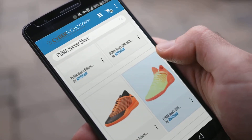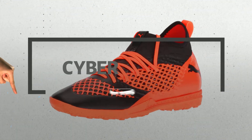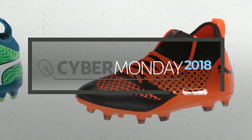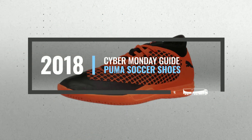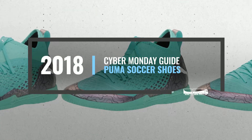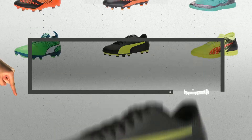Looking for Puma soccer shoes to buy on Cyber Monday? Luckily for you, we are here to help. Here are the best deals you should consider. And the best part? We did all the work for you. Just click the link below and get real-time prices and discounts on your favorite products.